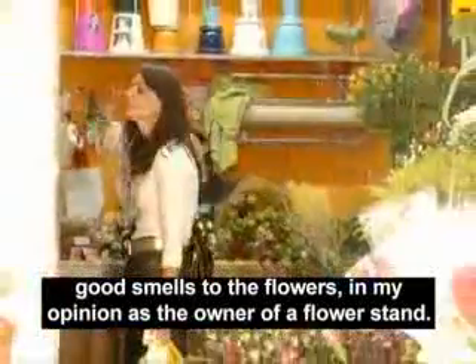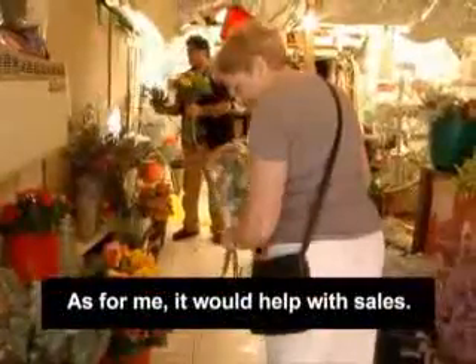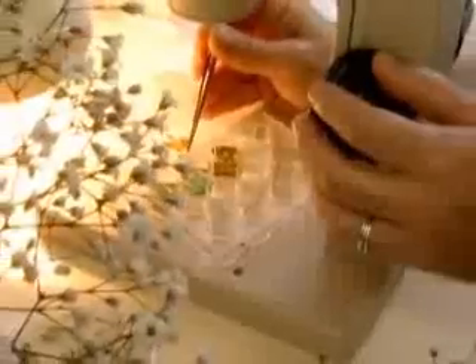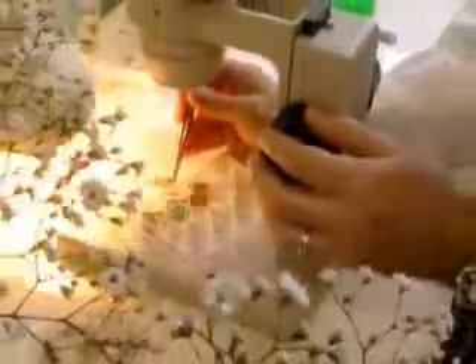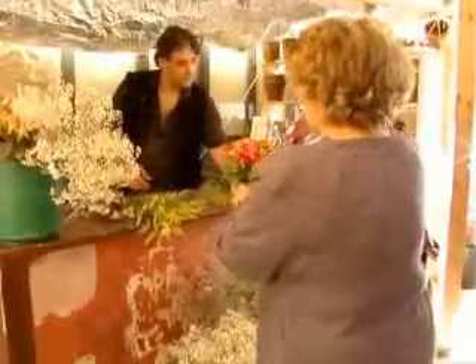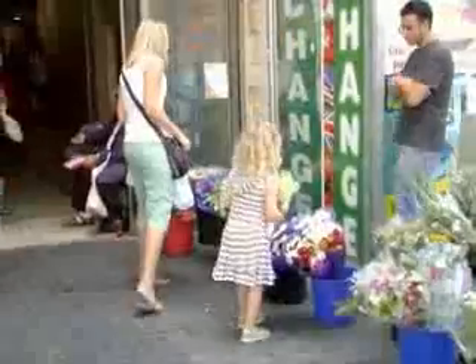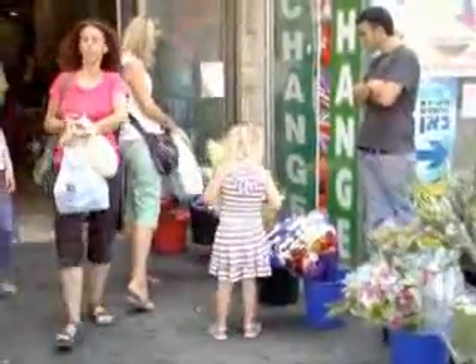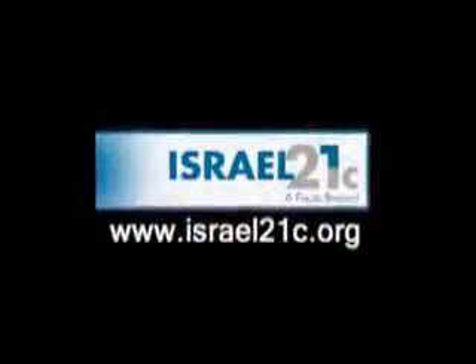The smell is important to me. I always get the big white lilies because they smell the strongest. If we have guests in the house, we buy them to put in their rooms and make it seem fresh and like a hotel.